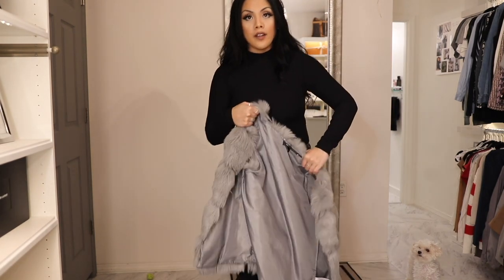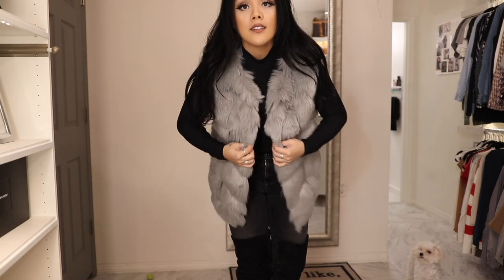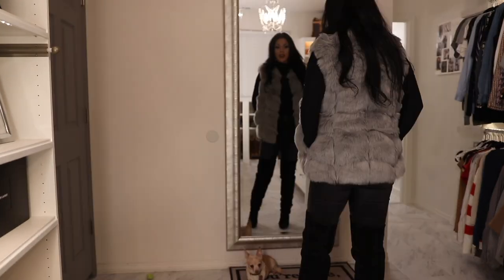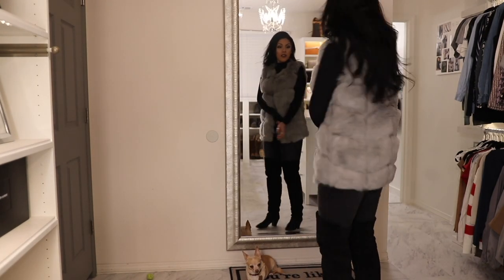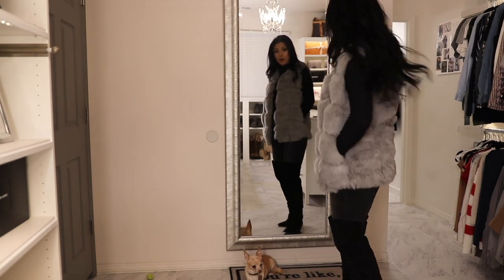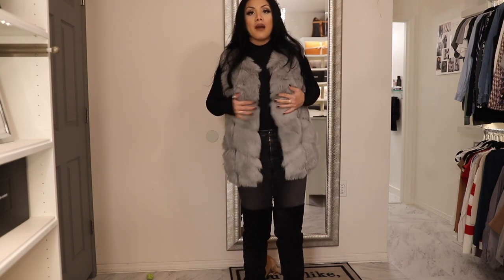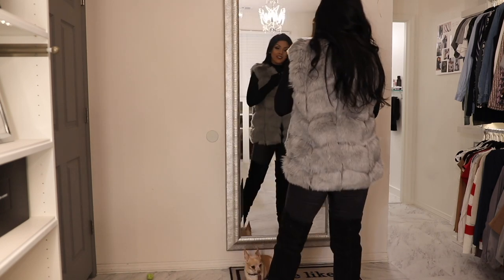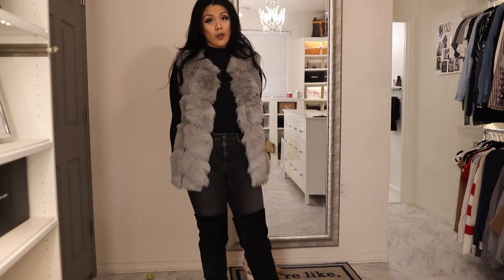Up next is the exact same vest in a different color — same size, same everything. I don't remember what they called this color but it's a nice lighter gray. Again, this is an outfit I would definitely wear. I seriously feel so glam, like I'm going to New York City. I've purchased cheap faux fur before and it doesn't feel nice — I love that this is in patches and not just one hunk of fake dead animal. The fit and length are so perfect. You could also wear this with a mini dress — that would be very cute.